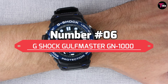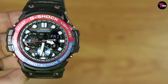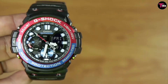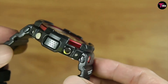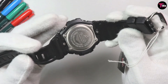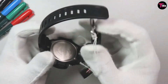Number 6 is the G-Shock Gulfmaster GN-1000. For water lovers, you can't go past the Gulfmaster GN-1000. There's also a tide graph and moon-age graph, which is great if you spend time on the water. It also has a dual digital-analog display like many G-Shocks, as well as great shock and water resistance. This G-Shock watch has a twin sensor, compass, and thermometer, along with bearing memory. Of course, it also comes with a high-brightness auto LED light so you can always see the display, plus the usual digital watch functions — timer, stopwatch, alarms, etc.